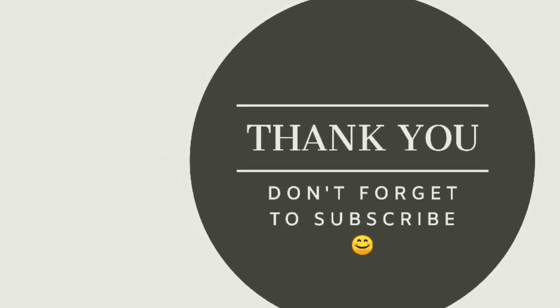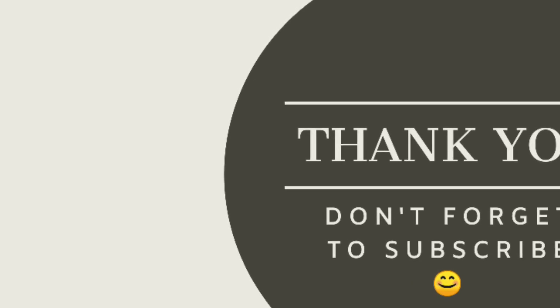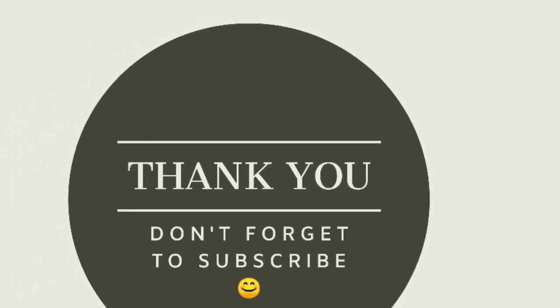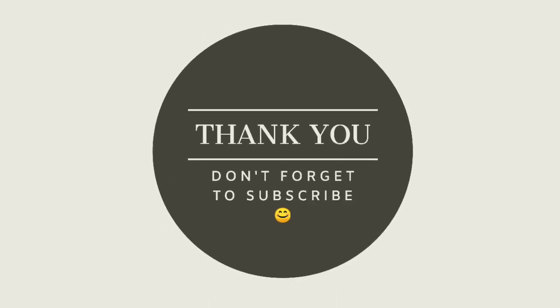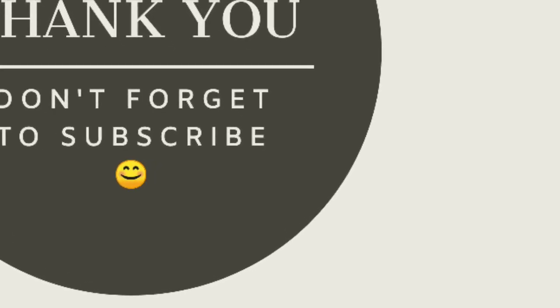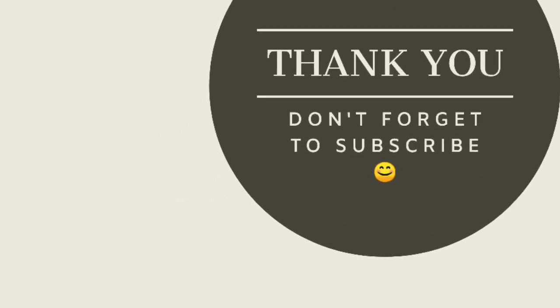In upcoming videos, a fresh series on Python tutorials will be launched, followed by a series on natural language processing as well. Stay tuned for more videos — do like, share, and subscribe. Thank you so much.